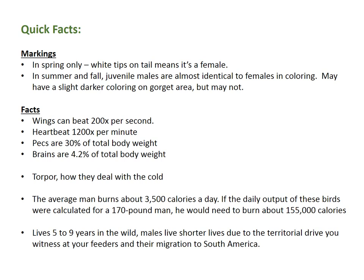Torpor is a term you might hear in relation to hummingbirds — this is how they deal with the cold. Like this year on Mother's Day we had a little freeze early in the morning. Hummingbirds burn so much energy that they have to bring their body temperature down so they don't lose their body weight. They look like they're asleep or even dead — you hear stories about them hanging upside down from a feeder. They're in torpor and they'll snap out of it as soon as they warm up for the day, so just leave them alone. An average man burns about 3,500 calories a day, but a 175-pound man would have to burn 155,000 calories to equal what these little birds burn in a day, so they really have to eat pretty much all day.